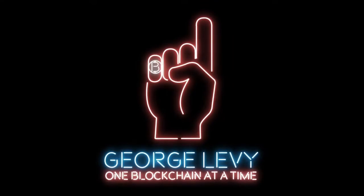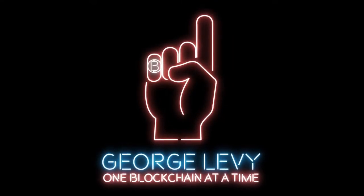Hey blockchain visionaries, I'm George Levy. In this video I'm going to be talking to you about how I go buy groceries and pay using Bitcoin. It's actually easier than you think. I'm just about to walk out the door to go grocery shopping and I thought to myself, I'm gonna pay today using Bitcoin, and I figured it'd be a great opportunity to share how I do that because it's a lot easier than you think.